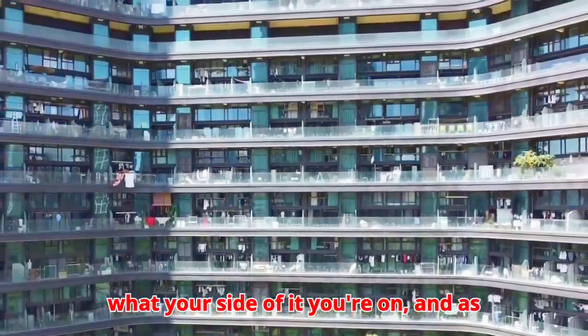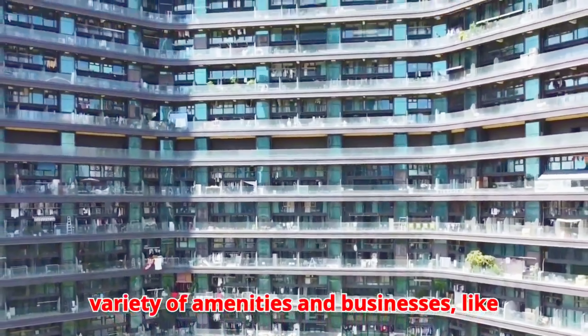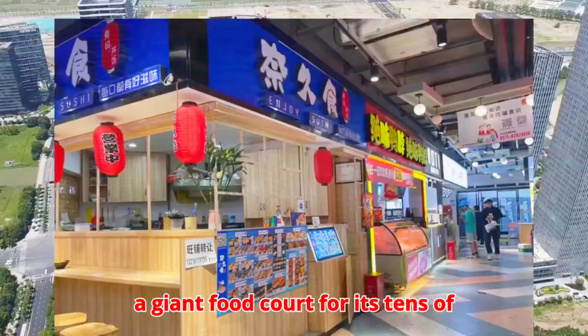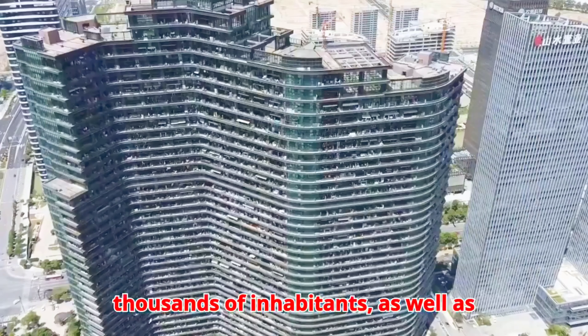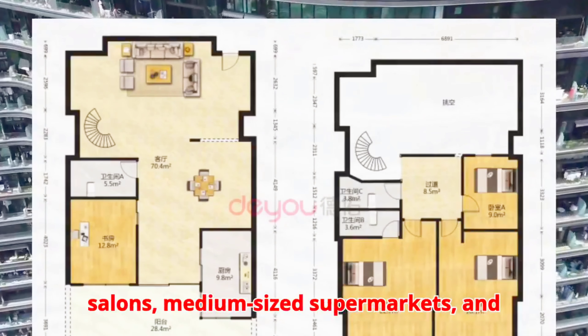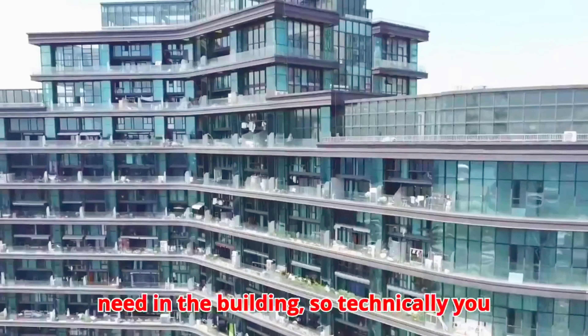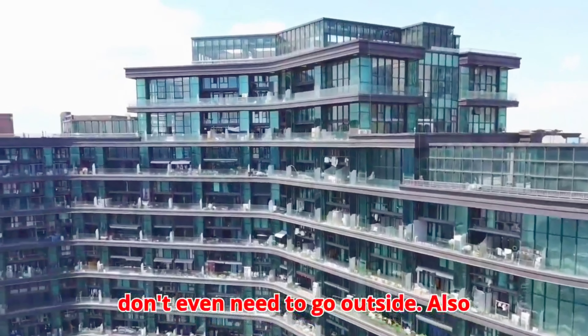As any self-contained community, it features a variety of amenities and businesses, like a giant food court for its tens of thousands of inhabitants, as well as swimming pools, barber shops, nail salons, medium-sized supermarkets, and internet cafes. You can find anything you need in the building, so technically you don't even need to go outside.